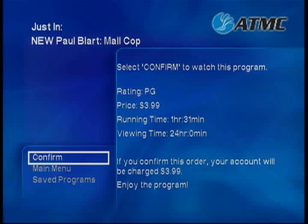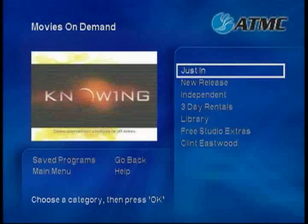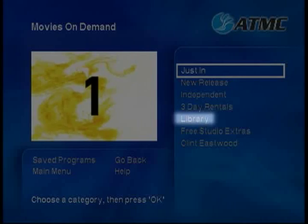You have 24 hours to watch your selection as many times as you like. Other categories under Movies include Independent, 3-day Rentals, and Library.